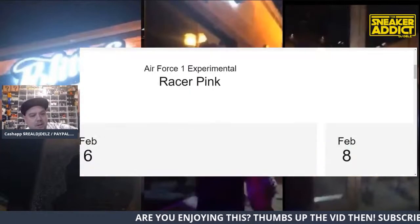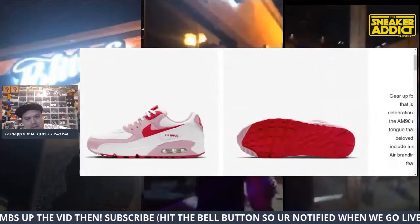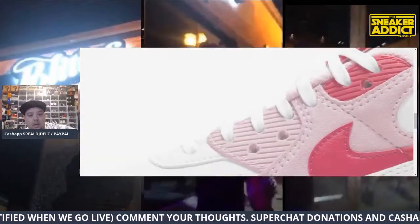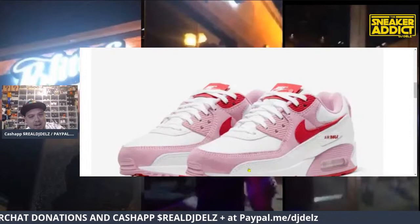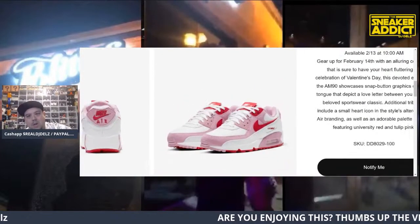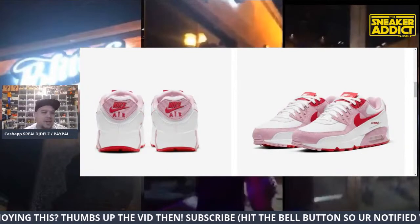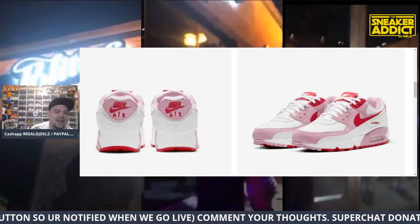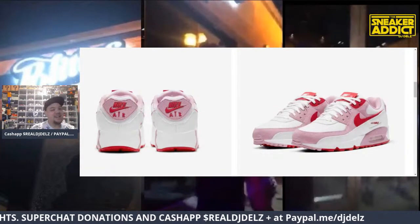I want to go into details on this right here — a Valentine's Day shoe. I think there's like a patch that lifts up. There's a little button on the tongue tag and you could open it up and it says something — that's kind of cool. When is this releasing? Two-thirteen. There's also an Air Force One in this pack.